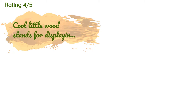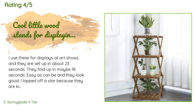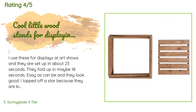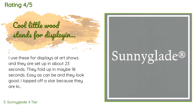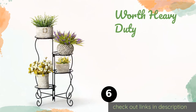This product is rated 4.4 stars from 188 customer reviews. A customer said: 'I use these for displays at art shows and they set up in about 23 seconds. They fold up in maybe 18 seconds — easy as can be and they look good. I lopped off a star because they are kind of loosey-goosey and require some tightening up upon delivery. While tightening the screws I noticed a couple of the original screws had been...'